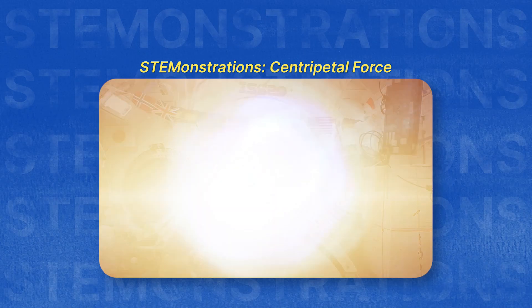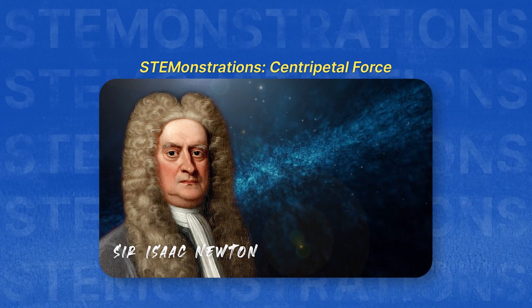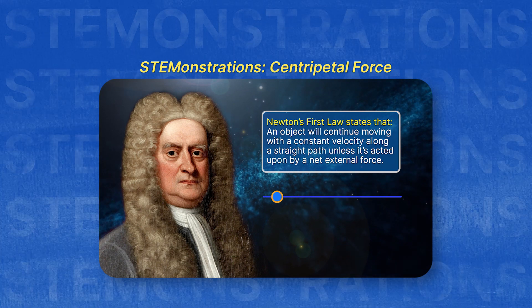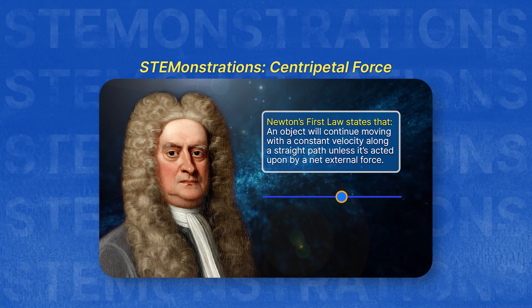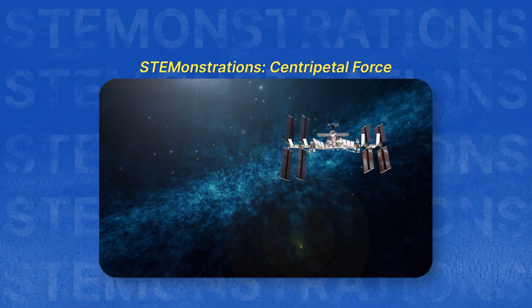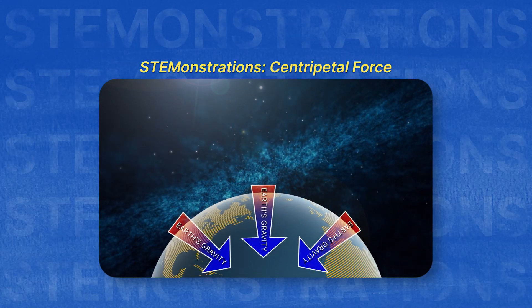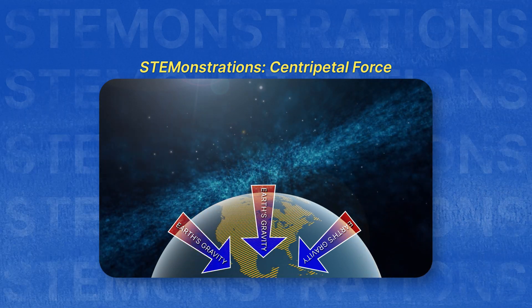But first, you need to know a couple of other terms. Let's get started. Before we dive into centripetal force, it's important to look at Newton's first law of motion, which states that an object will continue moving with a constant velocity along a straight path unless acted upon by a net external force. This means that the Space Station will move along a straight path if it weren't for one key external force acting on it: Earth's gravitational pull.